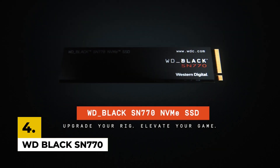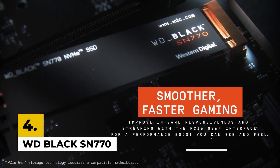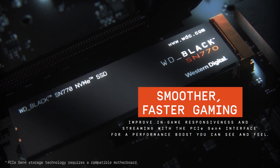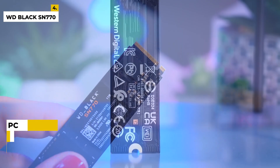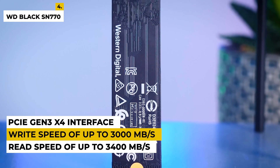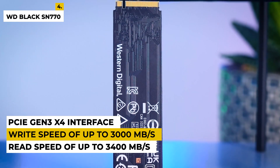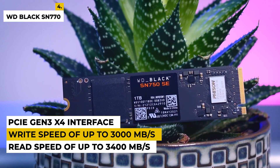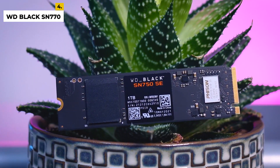Fourth on the list is the WD Black SN770. This PCIe Gen 4 M.2 SSD offers the perfect solution for those who demand high-performance storage for their gaming, content creation, and other intensive applications. With a read speed of up to 3,400 MB per second and a write speed of up to 3,000 MB per second, this is the perfect drive for those who want to push the limits of their system. It features a next-generation PCIe interface and NVMe 1.3 support for maximum speeds.